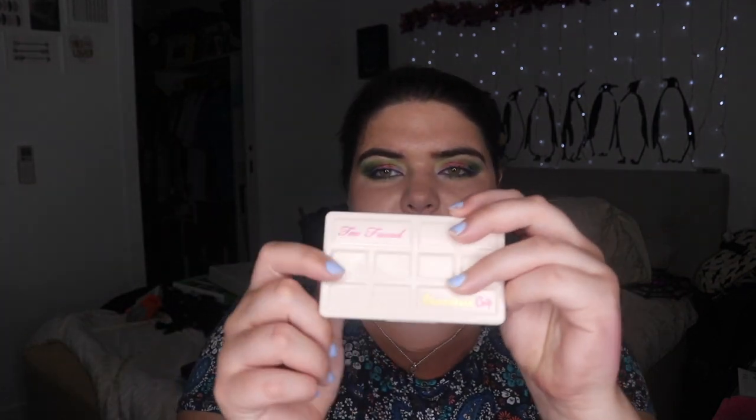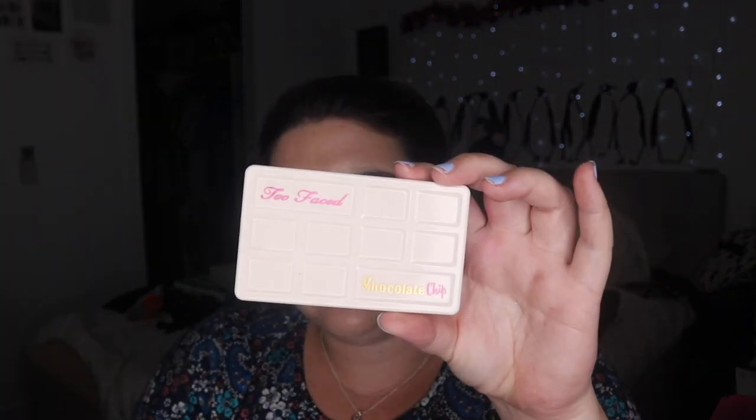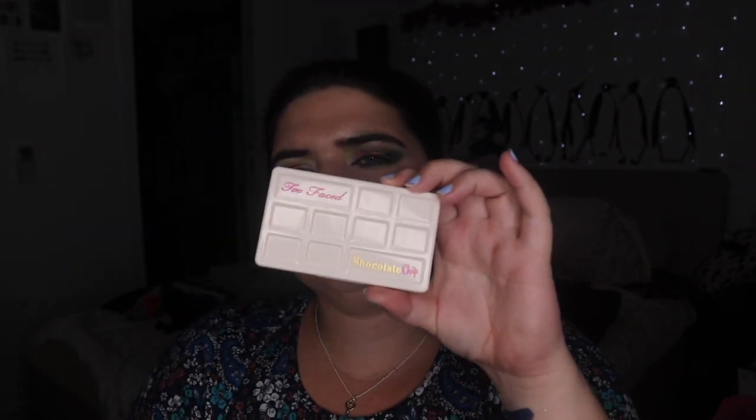Another Too Faced I'm thinking of getting rid of is the Too Faced Chocolate Chip. This one has a huge amount of fallout. I bought it when I was buying a gift for another friend and it was only 28 bucks — this was before I really got into makeup, and I was like 'oh, Too Faced for 28 bucks!' I remember I did my eyeshadow once with this and it had fallout everywhere. It got really bad reviews and it's just not that good, so I think I could definitely get rid of this — though I don't know who would want it.